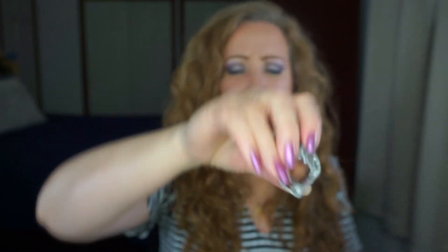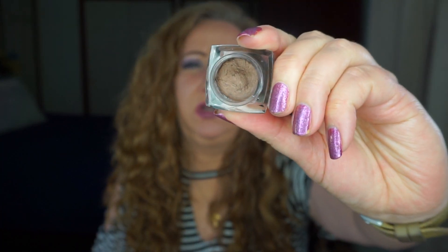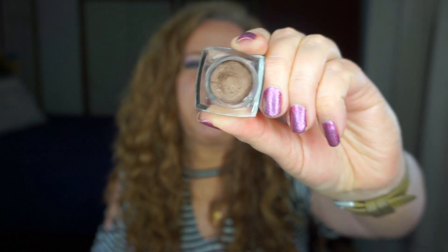One that I'm kind of slacking on — this is the story of my life — is the ELF Cream Eyeliner in the color Copper. I have used it twice and I think it's because I am trying to finish too many other eyeshadows. I like it, it's very pretty, I'm just a slacker. That needs to go in a basket soon.